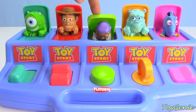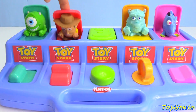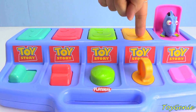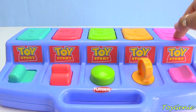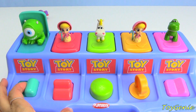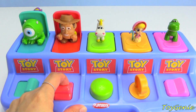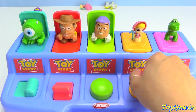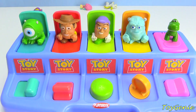Green, red, red, teal, orange, pink, red. One, two, three, four, five!